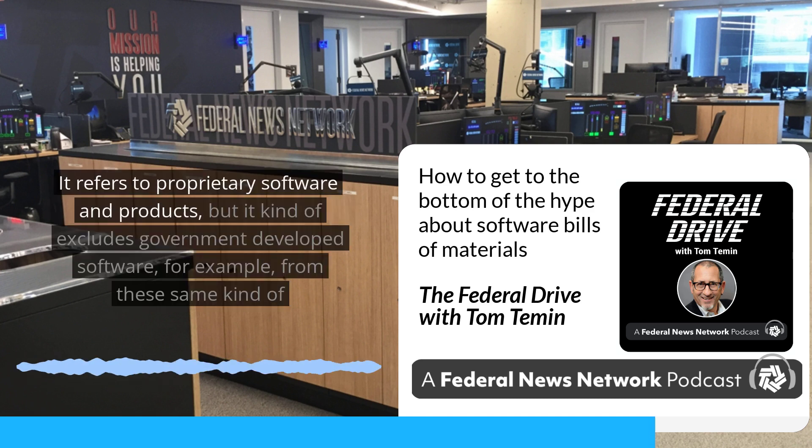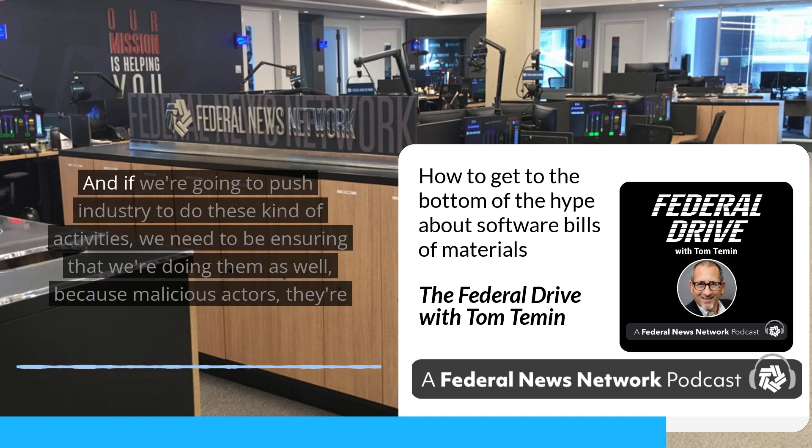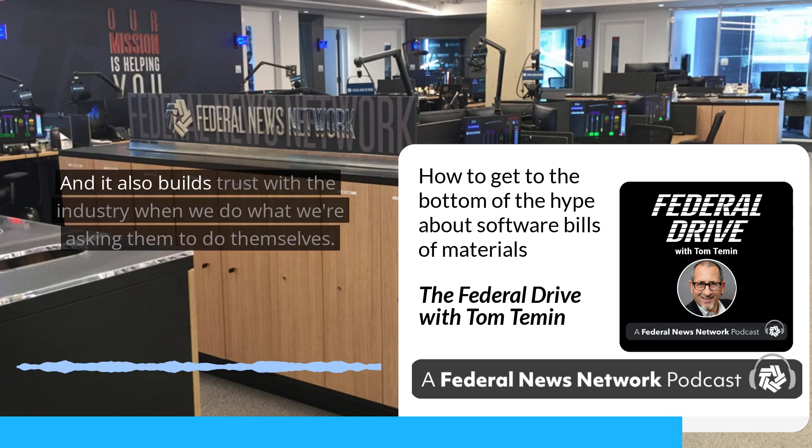There is one uncomfortable aspect of those memos: they refer to proprietary software and products but kind of exclude government-developed software from these same requirements. It's a bit of 'we need to eat our own dog food.' If we're going to push industry to do these activities, we need to ensure that we're doing them as well, because malicious actors are going to target everything — whether it's developed by the government under contracts or developed by proprietary software vendors. And it builds trust with industry when we do what we're asking them to do themselves.